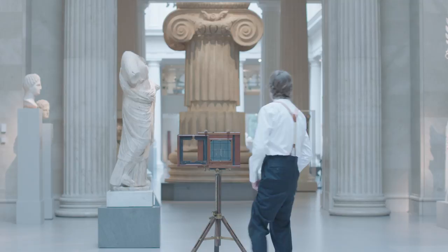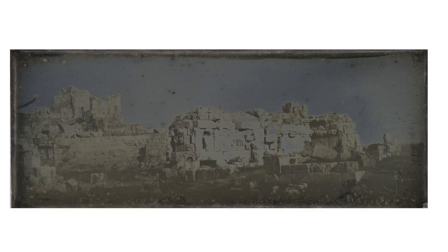My father had an interest in history. When I was 10 years old, he took me to an antique store and there was a box of daguerreotypes on the counter. It opened my eyes to really what is another order of photography that was inherently beautiful.